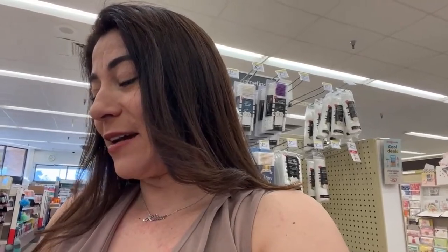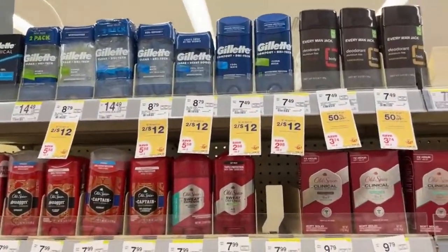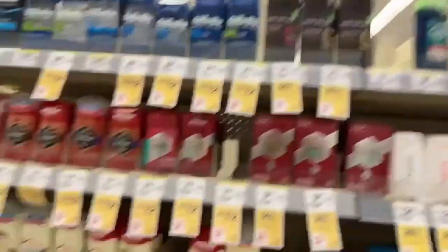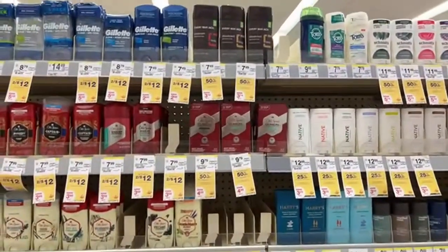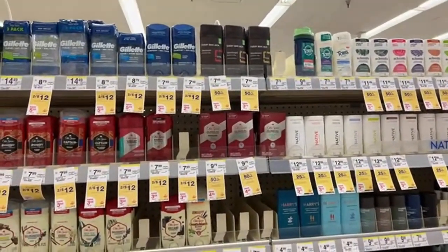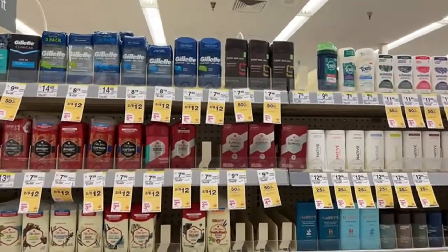Who wants deodorants almost for free? Let's go! Let's hope this deal works out because if it doesn't, I don't know what I'm going to do. The deal is for Gillette deodorants — these products are priced at two for $12. We also have the P&G deal where when you spend $15 you get $5 back in a Register Reward, which we've been doing all week.